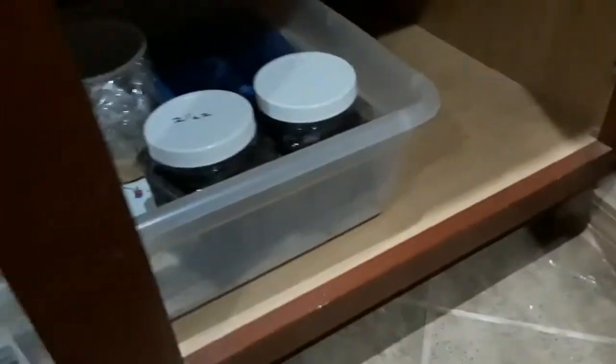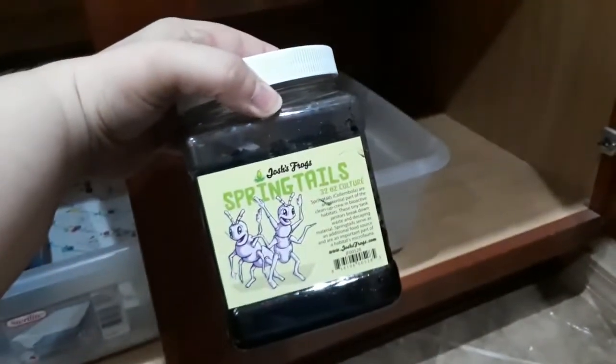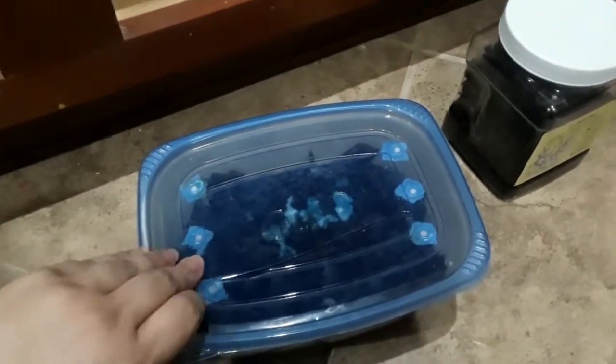Now we're going to look at our downstairs cultures. We keep them in this cupboard, again in a tub with mite paper — and this is why. See all that? My mite paper, guys, invest in it. It's not expensive. Down here we keep springtail cultures, fruit fly cultures, and our grindleworms. Again, these are all really, really simple. I didn't even take these out of the container they came in — these came from Josh's Frogs. I also have one I made, so we'll take a look at it. Just like our cultures upstairs, holes and netting in all of them.